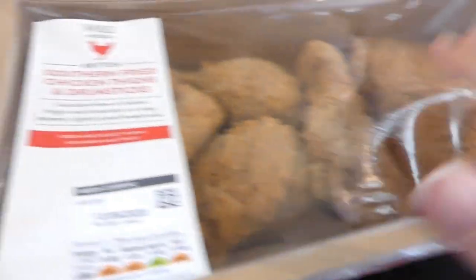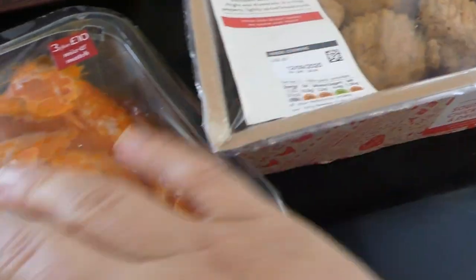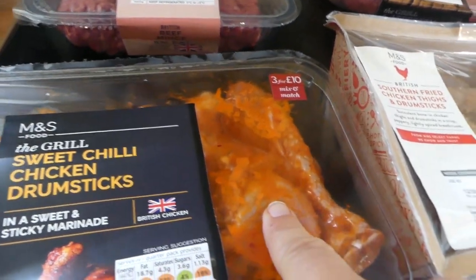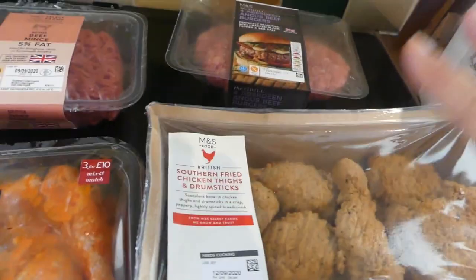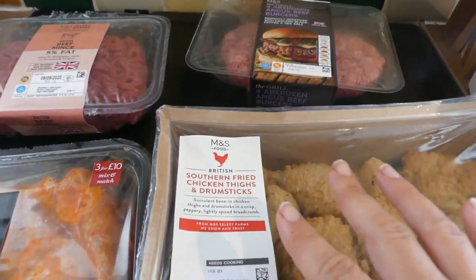I thought these were on offer usually — you can get three for ten, mix and match usually. Ryan's had this before and he really likes it. So I've got these four. They'll more than likely have four meat-based meals, dinners, and then three plant-based ones. And then I've got these traditional porridge oats, because that's what the kids like for breakfast.